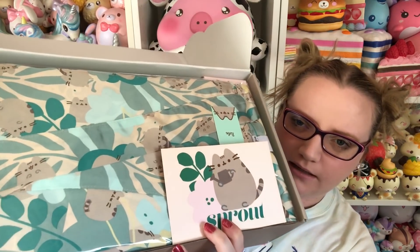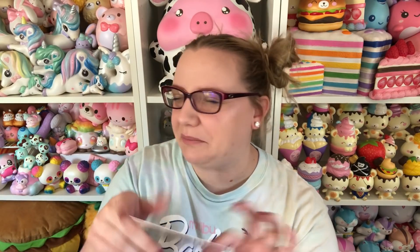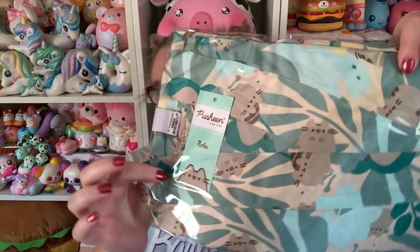The first thing I see is this really pretty pattern and then a card that says 'Sprout' — how cute! I'm gonna try not to look at the back. I got a little bit of a peek, so the first thing in here, it says, is a robe.